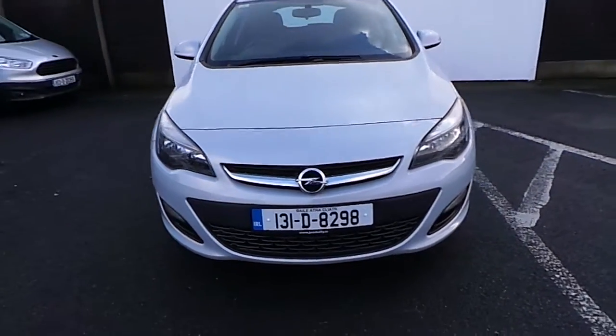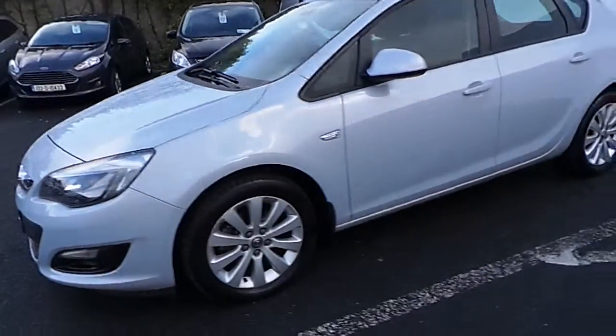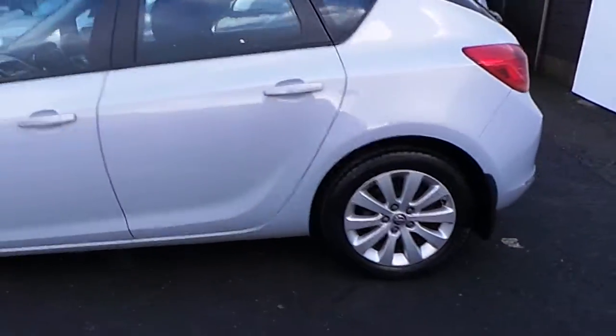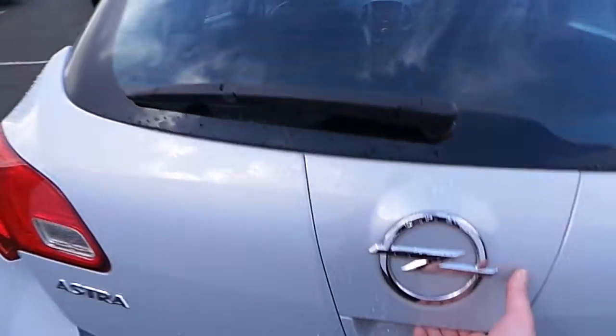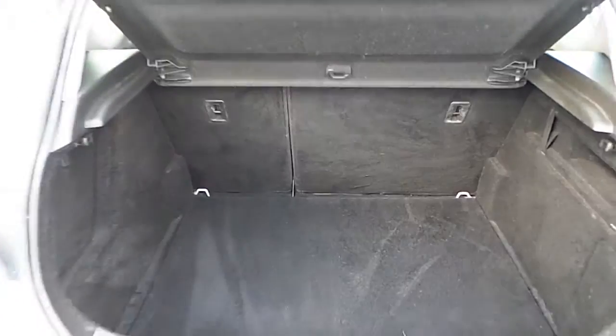Welcome to Joe Duffy Used Cars Online. Today we have an early registered Opel Astra 1.7 CDTI with 17-inch alloy wheels, 4-door, finished in powder blue. In the rear we have a large boot with a 60-40 split and a rear parcel shelf for privacy.